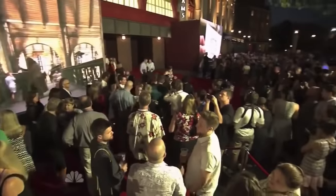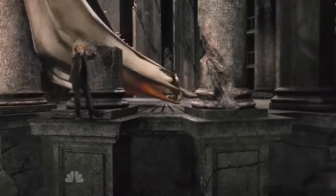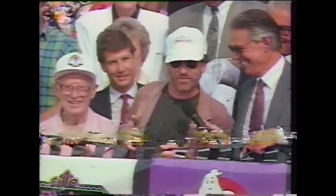When Diagon Alley opened at Universal Studios Florida in 2014, it became the immediate success that the creative team had hoped for, opening two new high-tech dark rides: Harry Potter and the Escape from Gringotts, and the Hogwarts Express. However, the arrival of Diagon Alley also marked the end of one of the park's original opening day attractions — Jaws the Ride.